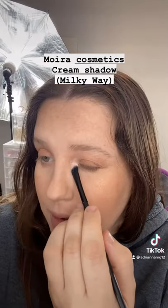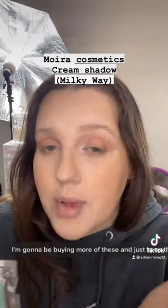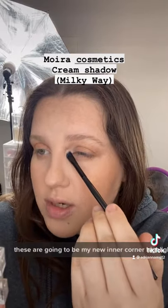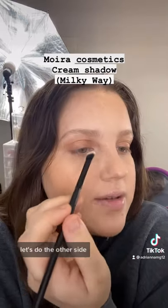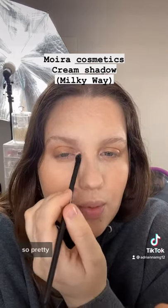That is pretty. I'm going to be buying more of these and just keep them on hand because I think these are going to be my new inner corner highlight eyeshadow. Let's do the other side. So pretty.